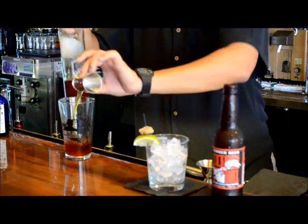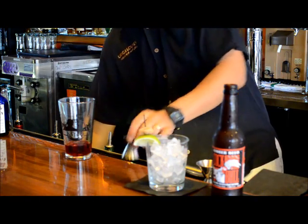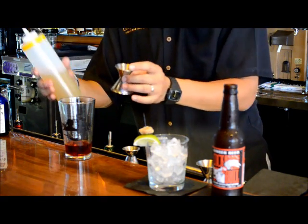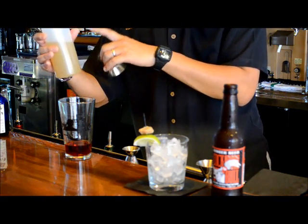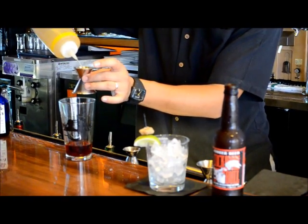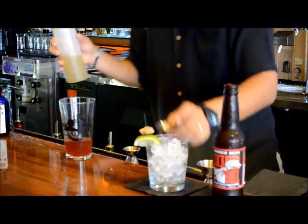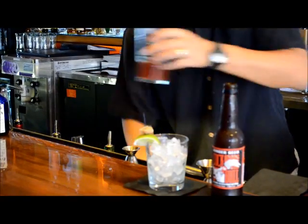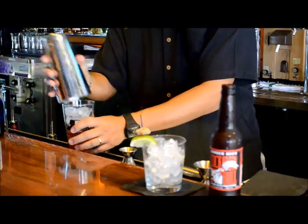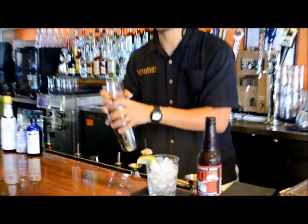With that we're going to add a house-made ginger lime syrup that we make here — all it is is chopped ginger, lime juice, and sugar. It adds a really unique spiciness to this cocktail. Then we're going to fill this with ice, top it with a shaker, and give it a good shake.